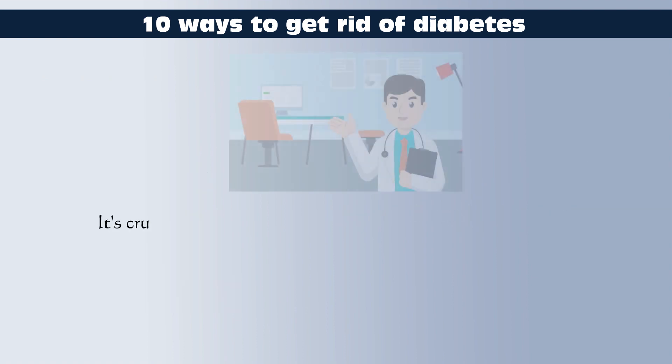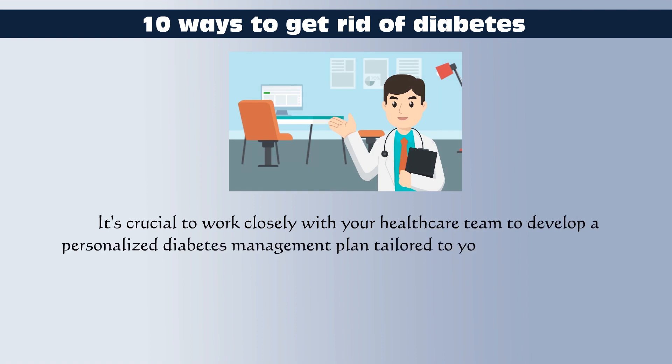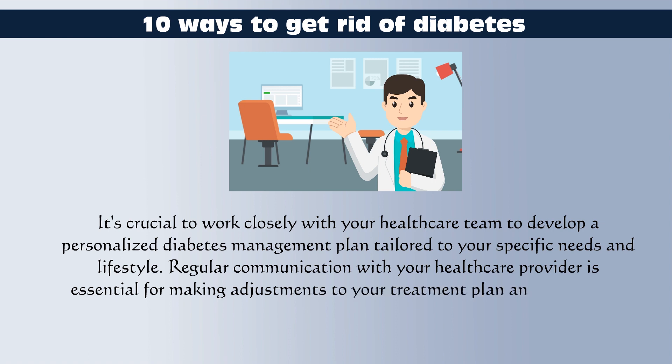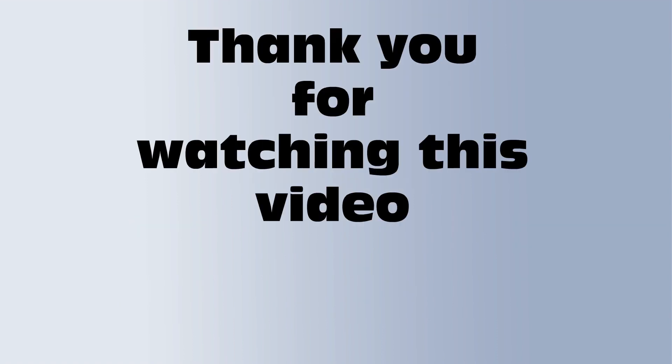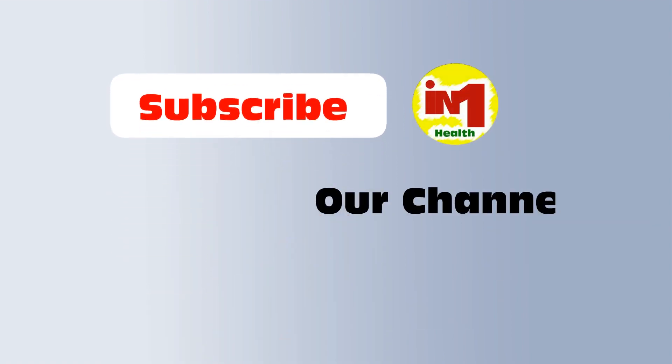It's crucial to work closely with your healthcare team to develop a personalized diabetes management plan tailored to your specific needs and lifestyle. Regular communication with your healthcare provider is essential for making adjustments to your treatment plan and addressing any concerns or challenges you may encounter. Thank you for watching. If this video was helpful, please like, comment, share, and subscribe to our channel to watch more health-related videos.